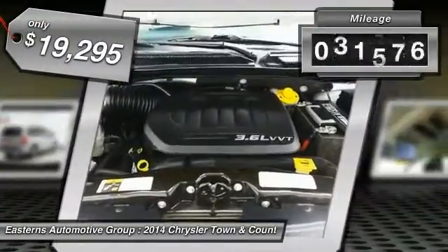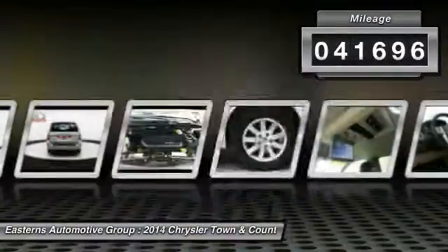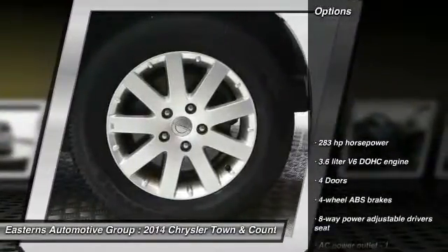This vehicle has less than 45,000 miles.